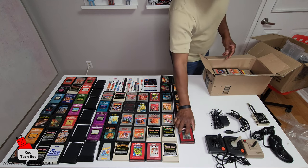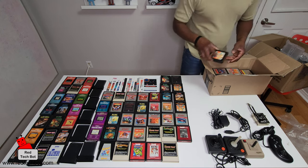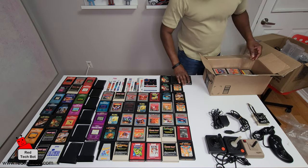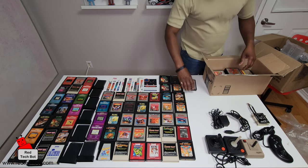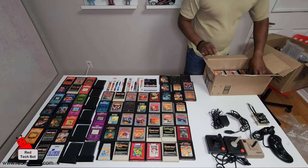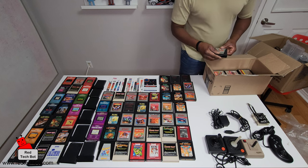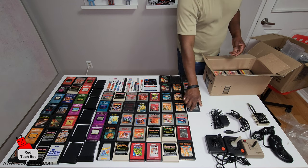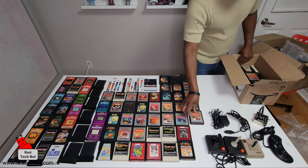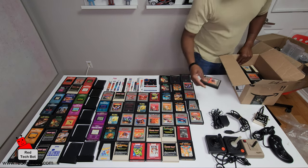Solaris, another Yars' Revenge, another Yars' Revenge. Another Space Invaders, still Joust, Sword Quest, Skyshipper, Pole Position, Football.